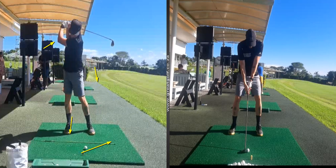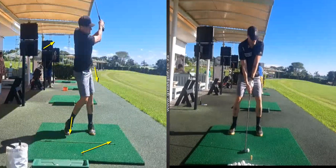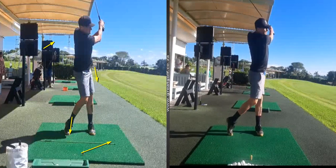So he was struggling with consistency and distance. If we compare him to today, you'll see now that as he hits the longer clubs, he's got far more control of his backswing.